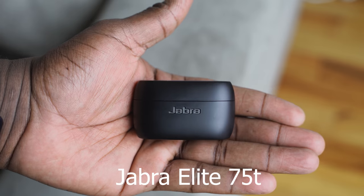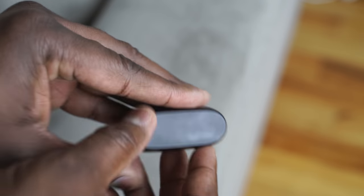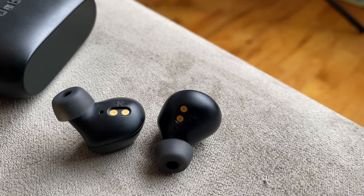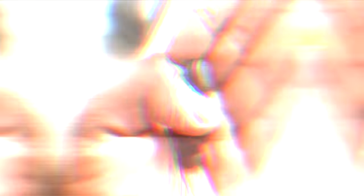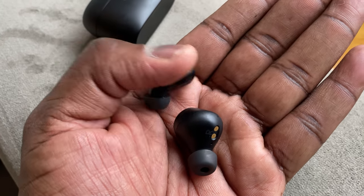My final pair are the Jabra Elite 75T. They came out a month ago but are something a lot of people will like. The case is nice, light, and pocketable, and the earbuds fit really well. They have passive noise cancellation with a really nice seal, a pass-through feature on the left ear cup, and 6mm drivers. Wind noise reduction is built into the microphones, which are great for conversations. Battery life is 7.5 hours on the earbuds and 28 hours with the case.